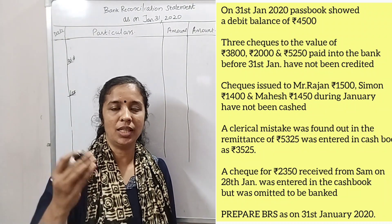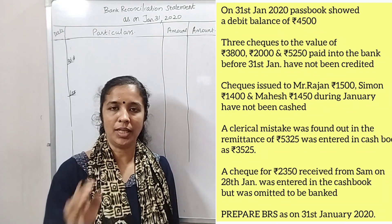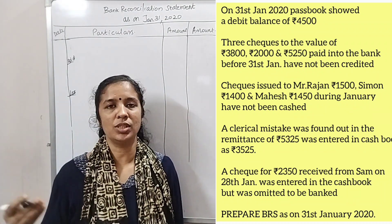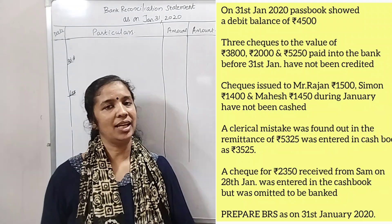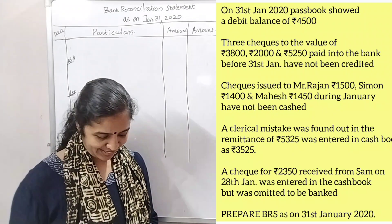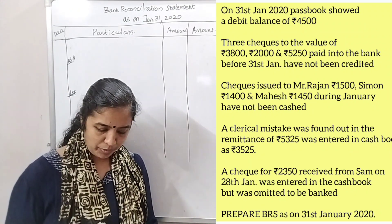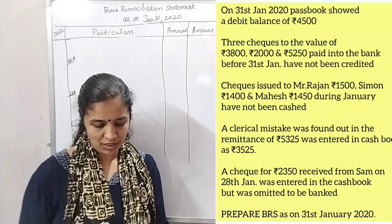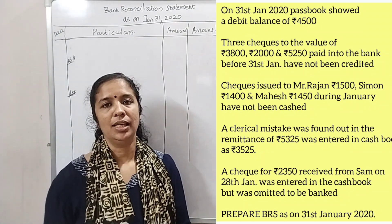You can use it as an account for a 1,000 check. Let's take a look at some questions. Three checks to be valued, paid into the bank before 31 January, have not been credited.